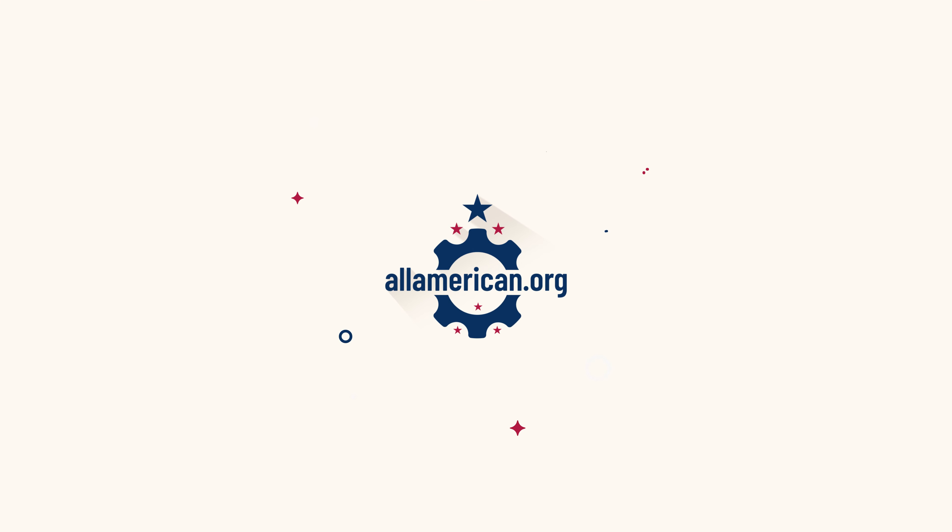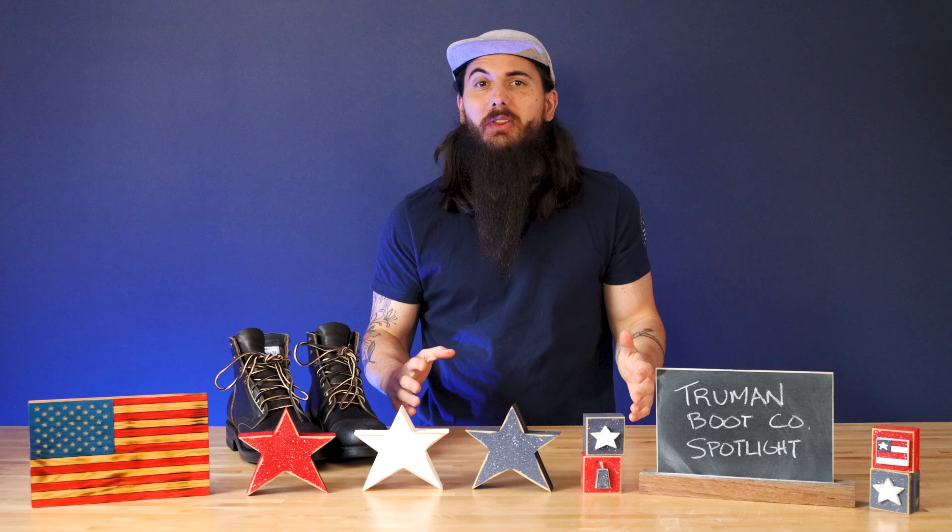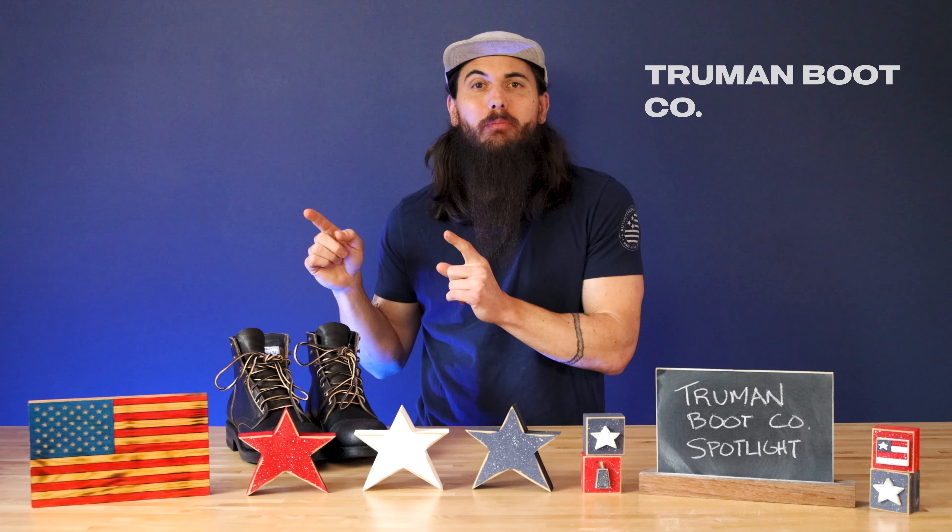These boots are pretty incredible and also made in the USA. Let's talk about them. What's up y'all? Mike here from allamerican.org and today I have another spotlight feature for y'all, this time on Truman Boot Company.